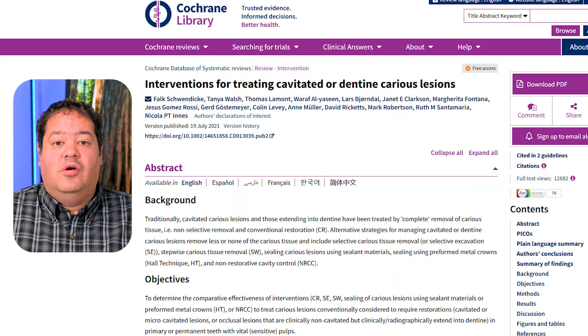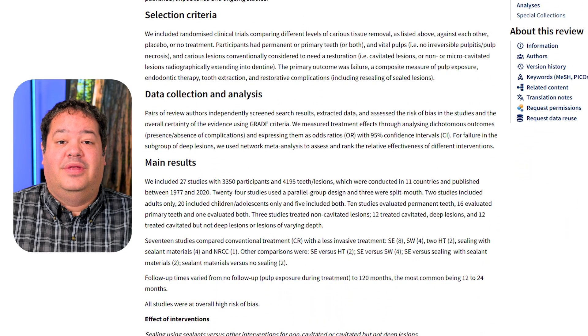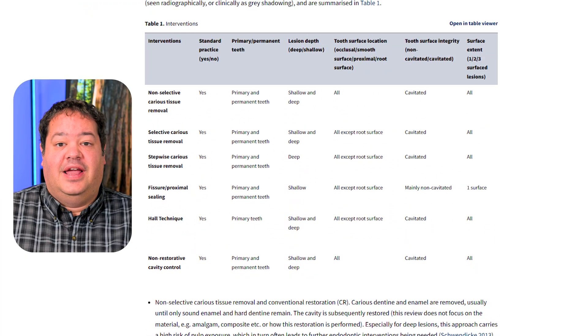Let's break down what the evidence actually shows, starting from the highest level. The Cochrane overview and network meta-analysis from 2021 pooled data from more than a dozen clinical trials comparing different caries removal strategies — complete, selective, and stepwise — in both primary and permanent teeth. For permanent teeth, selective caries removal came out on top, offering the highest likelihood of keeping the pulp alive and the lowest risk of complications. Complete removal, the old-school take-it-all-out method, had the highest risk of pulp exposure and subsequent endo treatment.